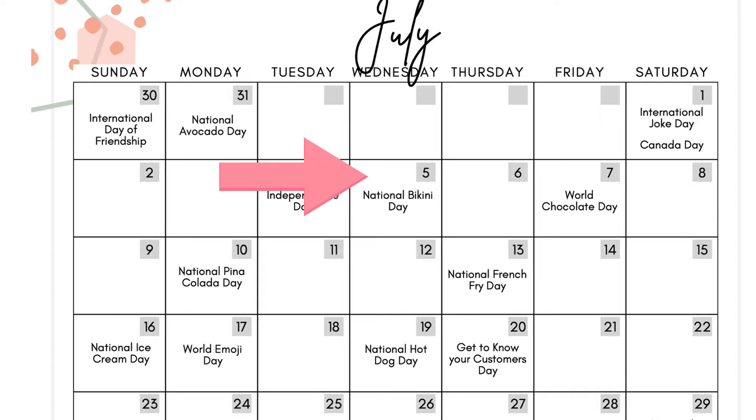July 5th is National Bikini Day. You could post pictures of your dolls in bikinis if you crochet dolls. Maybe you crochet bumblebees and create a little bikini to go around it. Maybe you make baskets and crochet a little bikini top to go around it. Maybe you sell glass bottle cozies that look like they have a lady's chest and a bikini over it. National Bikini Day can be super fun even if you don't want to share a picture of yourself in a bikini.